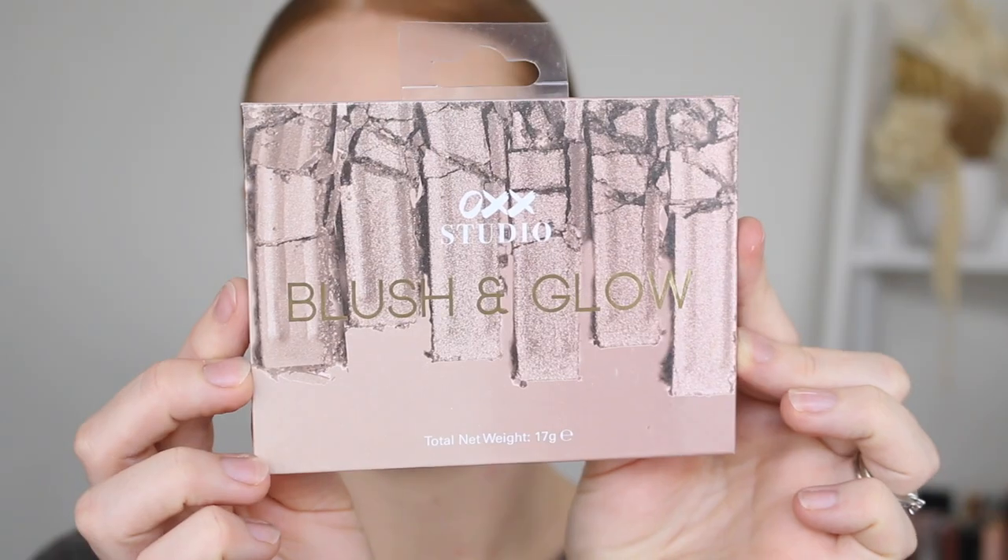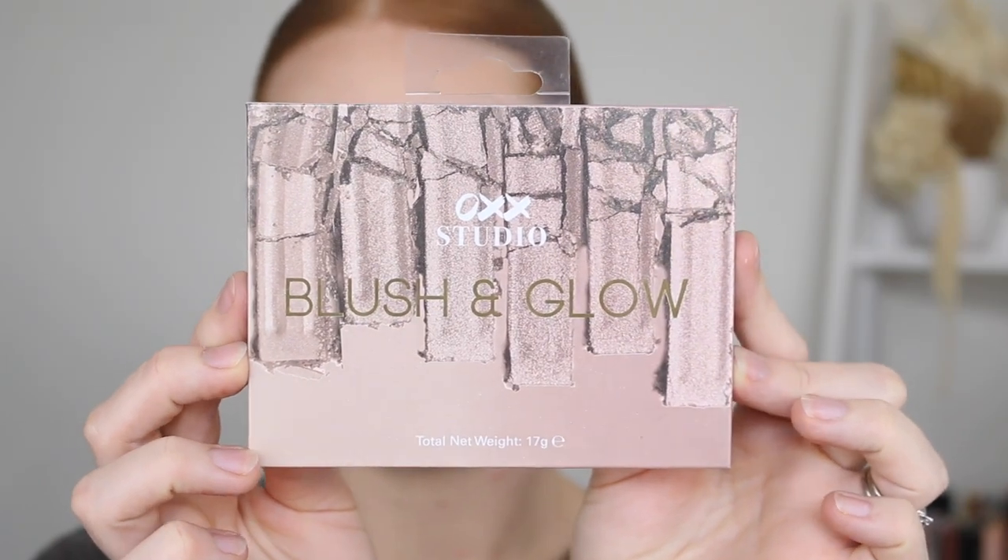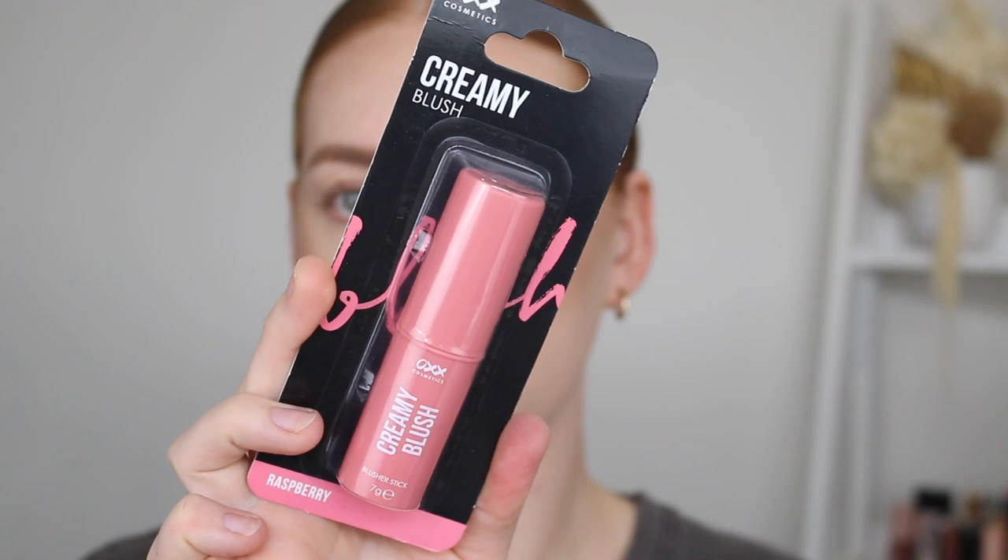I've got a variety of blush to use, starting with the Blush and Glow Palette. I did kind of dip into this in my last video with the highlighter shades. Again, I just don't know why I bought this because these shades were way too gold for me. So I'm going to test out these powder blush shades. And then I also have the Creamy Blush Stick, which I'm so excited about — I've been all about the cream blushes lately. This packaging feels really nice, it's like a soft matte.